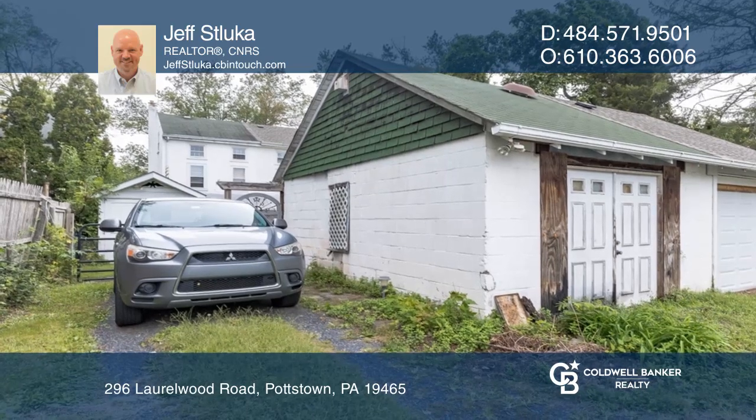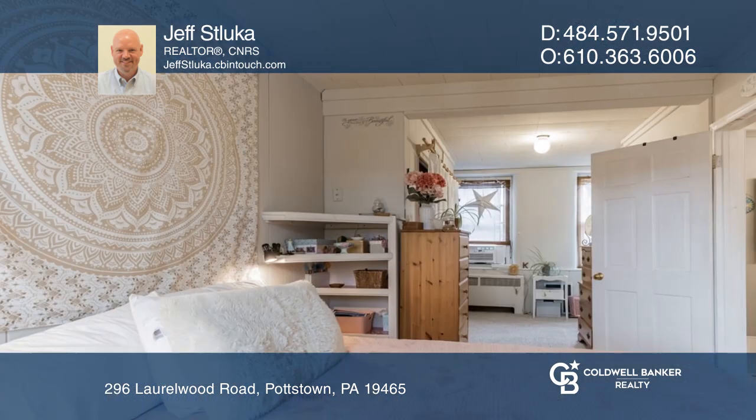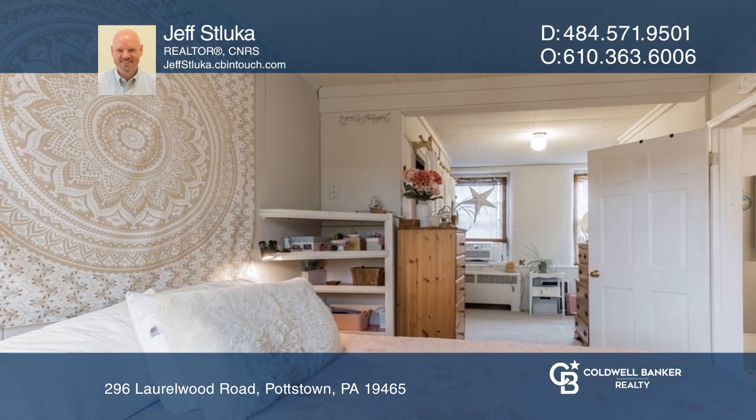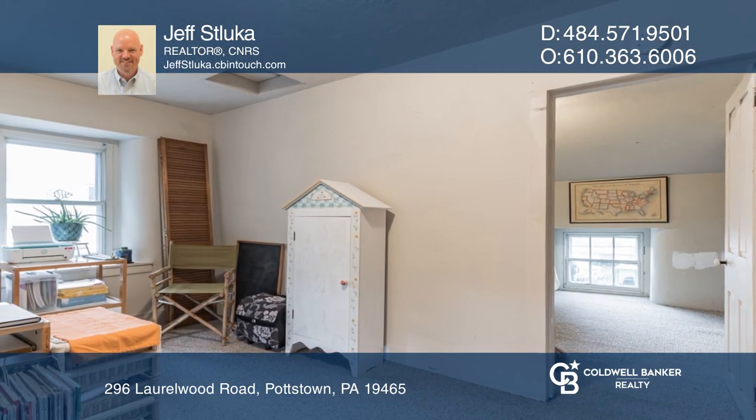Enjoy a convenient commute to anywhere from nearby routes 422, 100, and 724. This home is just a few short blocks from shopping at the Coventry Mall, restaurants, Riverbend Park, the playground, and fishing and boating in the river.